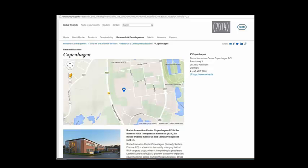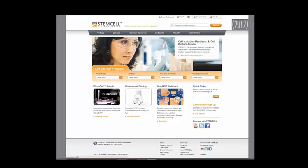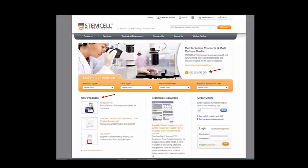Stem Cell in 2012 and today — slider, new products. I thought that was good.